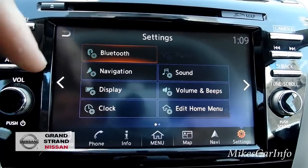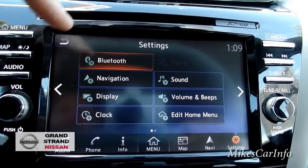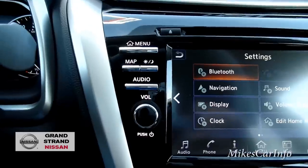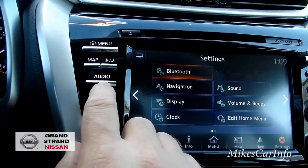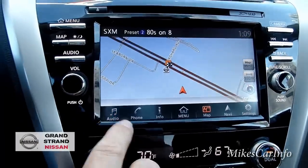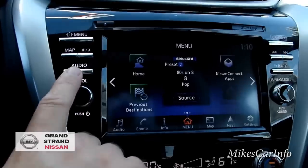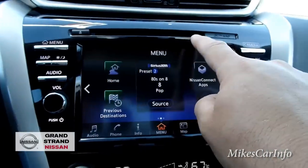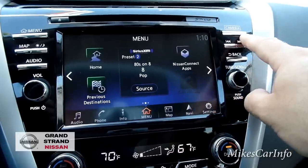In settings you have Bluetooth, navigation, display, clock, and sound options. You can turn on or off radio beeps and edit your home menu to customize the layout. There are also physical buttons here — volume, audio source, map shortcut, day/night view toggle, home screen, and buttons to scroll through tracks. It does have a CD player up here as well.